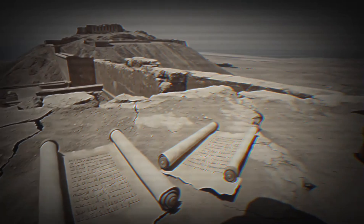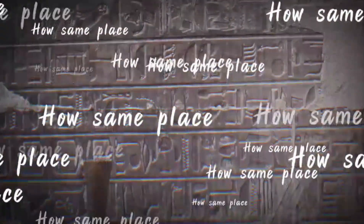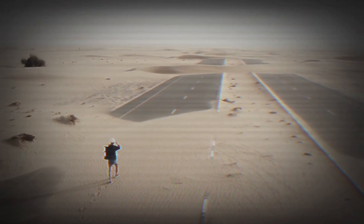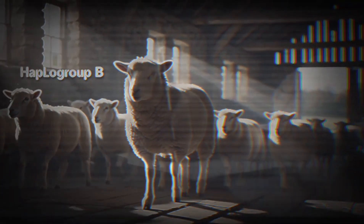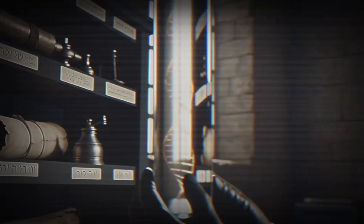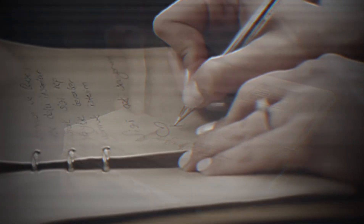But another copy turned up 50 kilometers south at Masada — a different fortress, different community, different location. How did the same text appear in two completely different places? Did Qumran write it first, then members traveled to Masada? Or did different communities independently copy the same popular text? The DNA provided the answer. Every copy of the Songs from Qumran came from sheep in Haplogroup B — all of them, all produced locally by the same community of scribes. But the Masada copy told a different story: its DNA came from Haplogroup A sheep, completely unrelated to the Qumran flock. Masada didn't receive the text from Qumran — they made their own copy, with their own scribes and their own parchment suppliers.